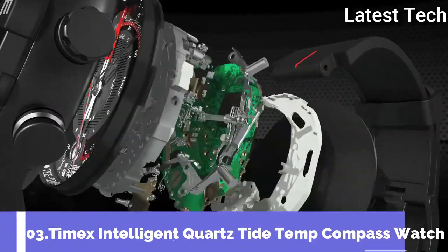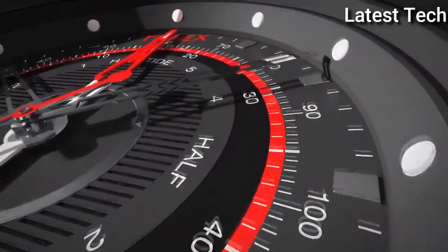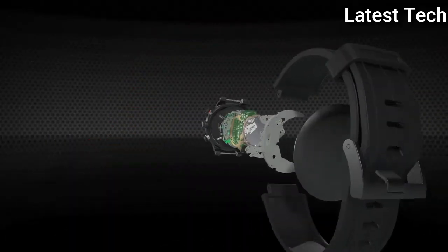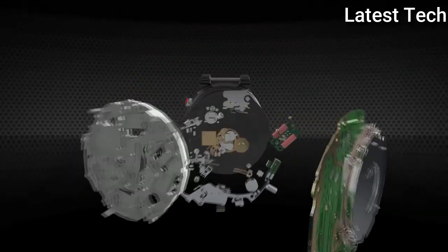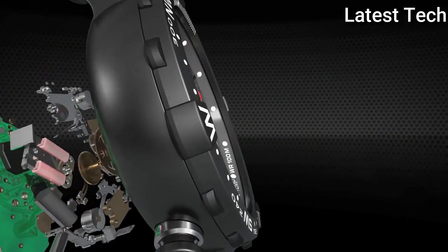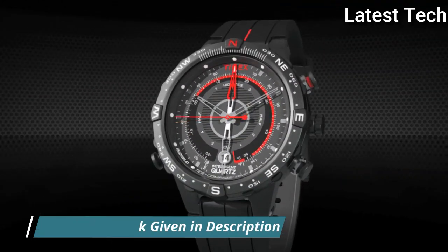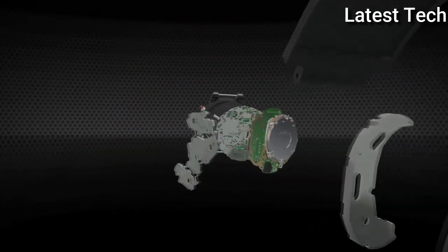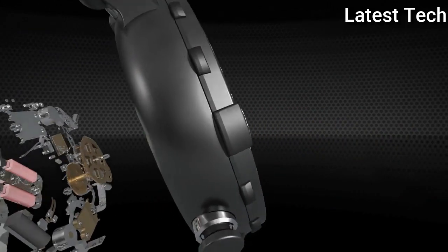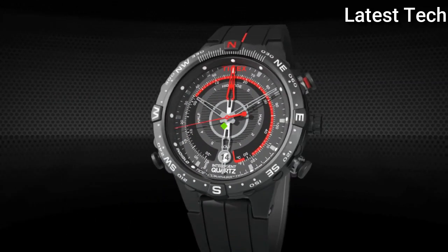Top 3: Timex Intelligent Quartz Tide Temp Compass. With multiple functions including a tide tracker, temperature sensor, and electronic compass — all driven by a dedicated fourth hand — the Timex Tide Temp Compass is the ultimate accessory for the tech-savvy professional with a love for adventure. Display type: analog. Case material: stainless steel. Case diameter: 45mm, case thickness: 13mm. Special features: compass. Item weight: 3.2 ounces. Movement: quartz. Water resistant depth: 100m.